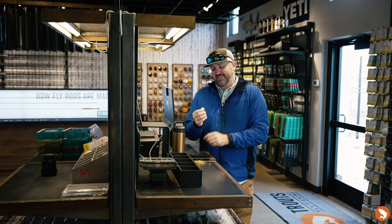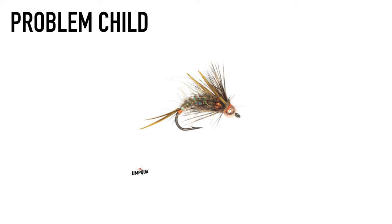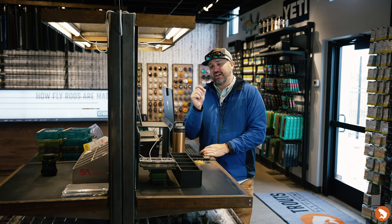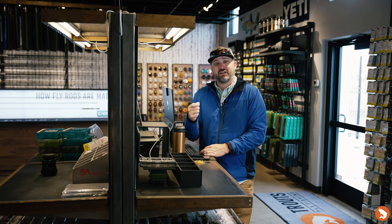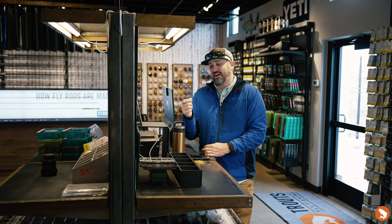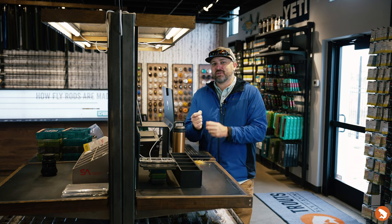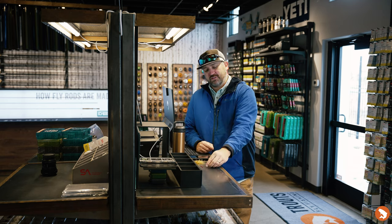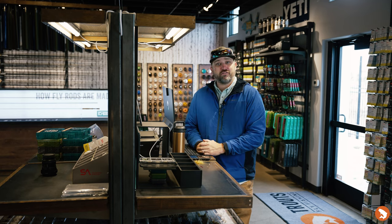The third fly is the Problem Child — another Craven pattern. This is in the hare's ear variety, a super buggy fly. It's a really great imitation for caddis this time of year, and smaller stonefly as well. With caddis becoming the mother's day hatch on the horizon, the Problem Child is a good option, especially on the Arkansas, Eagle, and Colorado — those freestones. Definitely a worthwhile fly to have in your box.